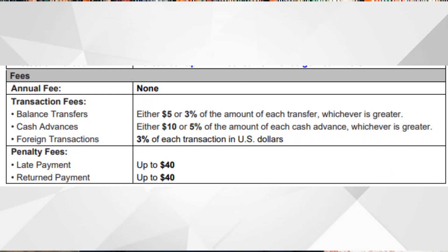If you happen to do a balance transfer, even though there is a 0% intro APR for the first 12 months, there is going to be a fee to do that balance transfer — either $5 or 3% of the amount of each balance transfer, whichever is greater. If you happen to pay late or have a return payment, there can also be a fee of up to $40. If you pay late for the first or second time, you might try calling into TD Bank to see if they will waive that fee, but try not to pay late so you won't have that fee of up to $40.